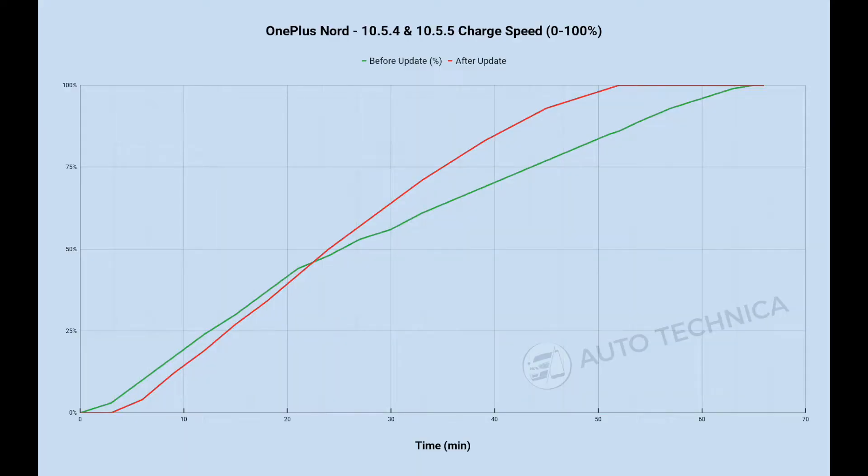Before the update, the phone took about 63–64 minutes to get a full charge. After the update, if you look at this graph, things get interesting. Before the update, speeds were actually faster in the first 20 minutes or so, but after the 22–23 minute mark things change rapidly. Post-update the phone starts slower but the curve becomes much more linear — it picks up speed and stays there. At its worst, there's about a 20% gap between the before and after. That's a big improvement from just one update.